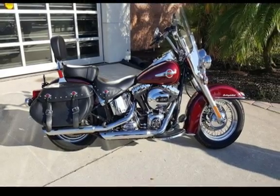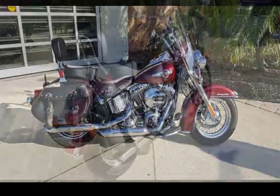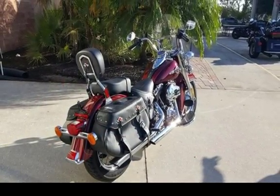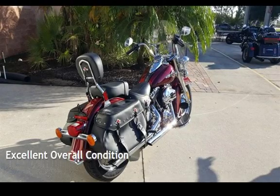This motorcycle has an engine. This Harley-Davidson is a steal with less than 4,000 miles on the odometer. This vehicle is in excellent overall condition.